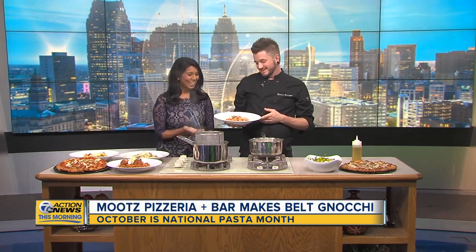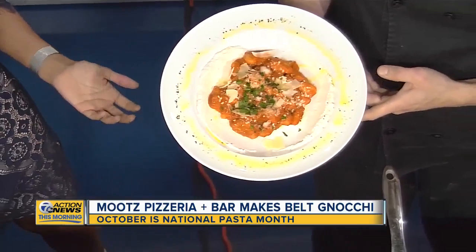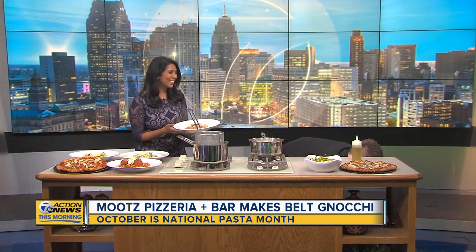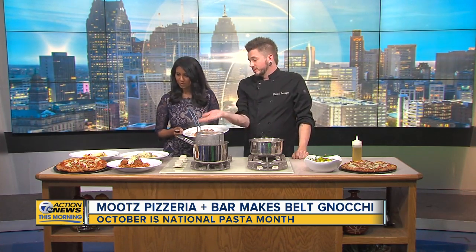It looks like a work of art. Absolutely. That is amazing. I'm actually looking for a spoon because you know I have to taste it. So tell us — you brought some other things here too. What else do you have here? I have our sundae sauce and meatballs — a delicious, filling meal. And then this is our gemelli pasta.